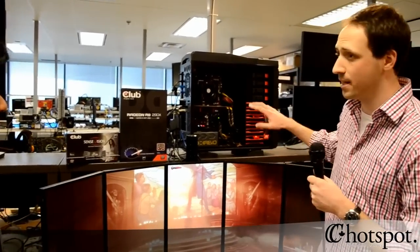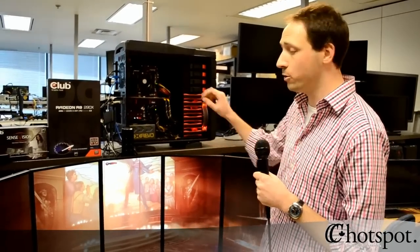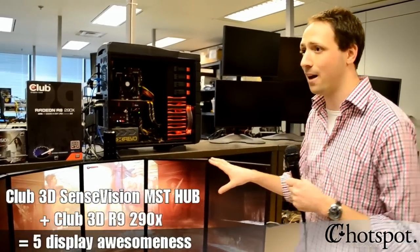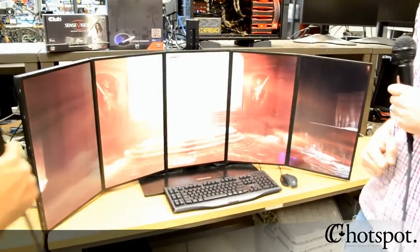Alright guys, here we are hanging out in the tech lab at AMD. Jay has some pretty cool stuff set up for us. What we've got here is an AMD system outfitted with the brand new Club 3D Radeon R9 290X GPU, and we're using that GPU to blast our games today across 5 HD monitors. This is a 5x1 iFINITY display and it's pretty spectacular. The GPU is entirely new — it has 4GB of GDDR memory for 4K gaming and over 5 teraflops of computing power. This thing is a monster.